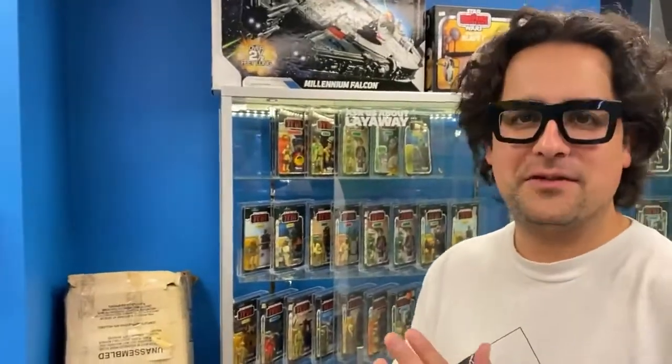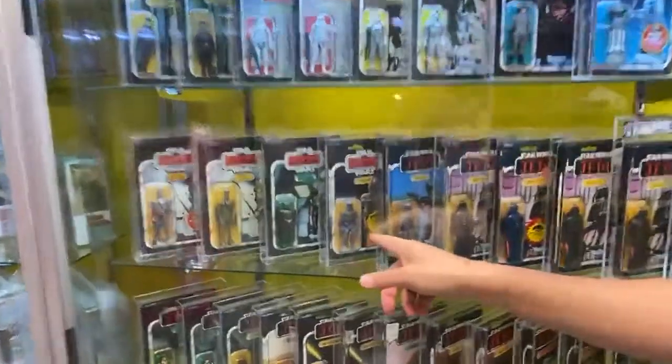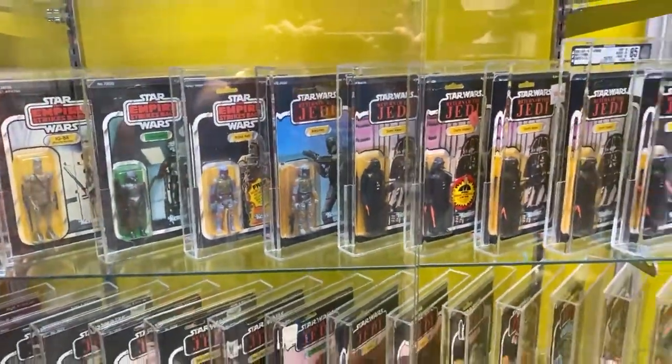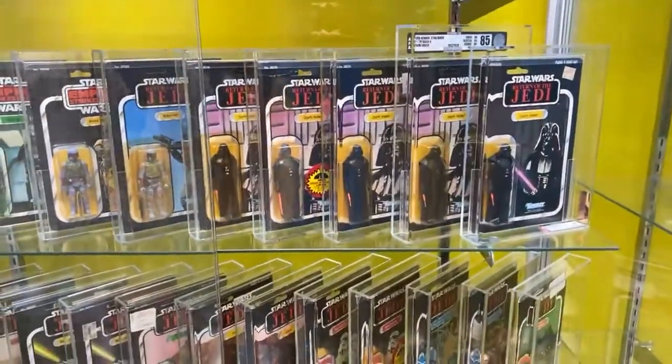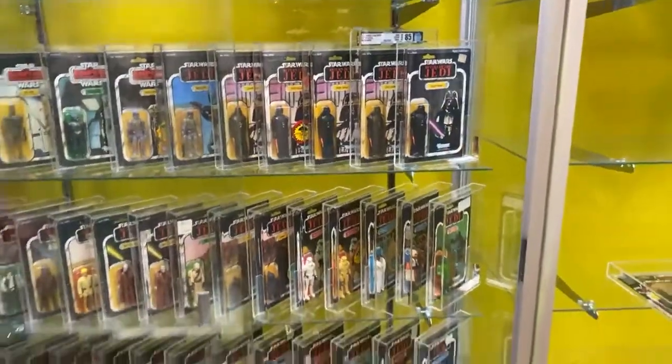One of my favorites from this collection is Star Wars — Boba Fett on the Empire Strikes Back card, Boba Fett on the Jedi card. Look at all the Jedi, look at the Darth Vaders. Insane — that's the word of the day. Look at those lightsabers.